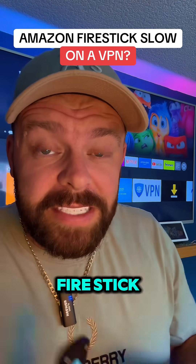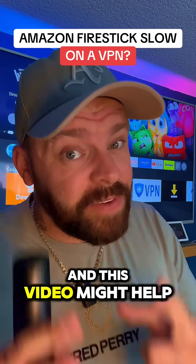If your VPN is slowing down your Amazon Fire Stick, there's a few things you need to know and this video might help.